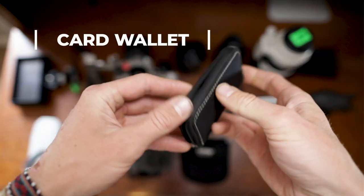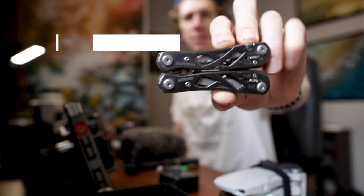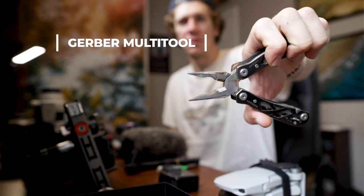Another piece of gear I always bring is the card wallet. I can't tell you how many times I've left my card sitting in my computer after downloading, and then out in the field — drone ready to fly, props spinning — and you see 'no card in camera.' It happens way too often, so I always bring my card wallet with extra cards. No card left behind.